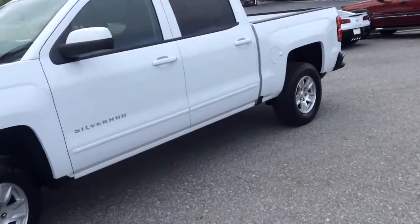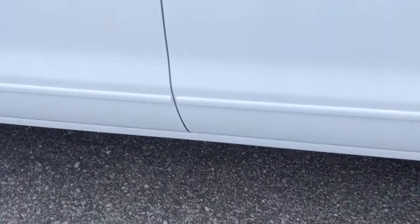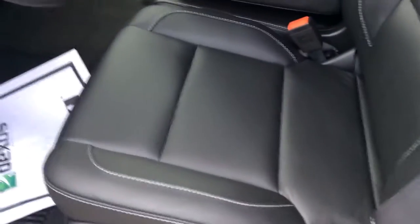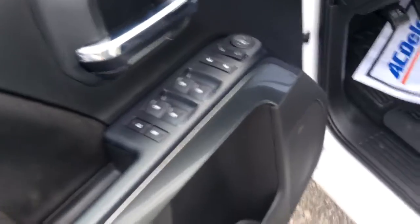I'm going to show you the interior. It does have black leather. The interior is equipped with black leather, power seats, power windows, and power door locks, as well as the fully automatic lights.